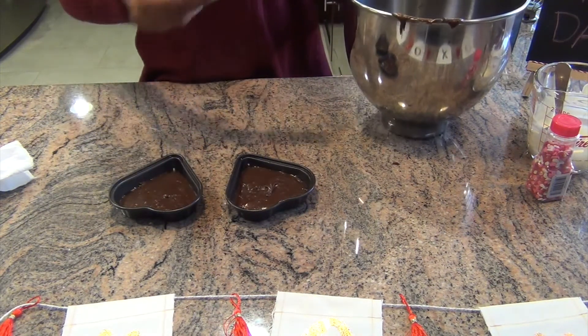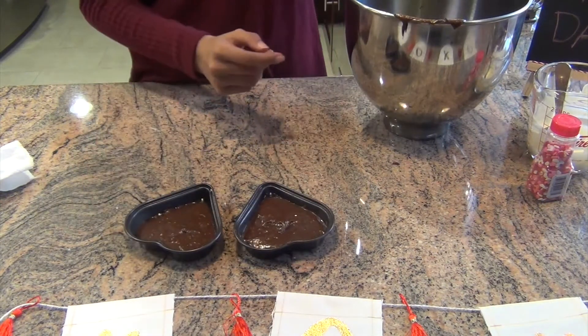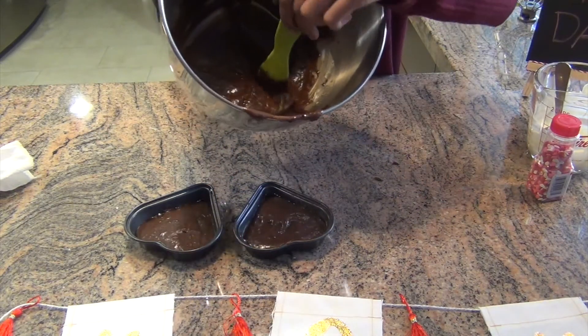Now I'm just going to put these in the oven, and I'm going to take the leftover batter and put it in another pan.